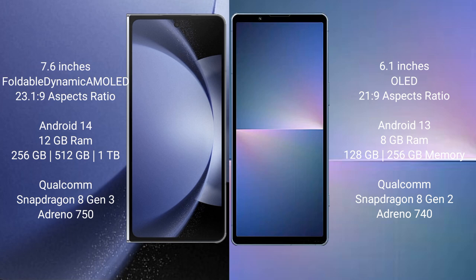The Samsung Galaxy Z Fold 6 runs on the Android 14 operating system. The Sony Xperia 5 Mark 5 runs on the Android 13 operating system.